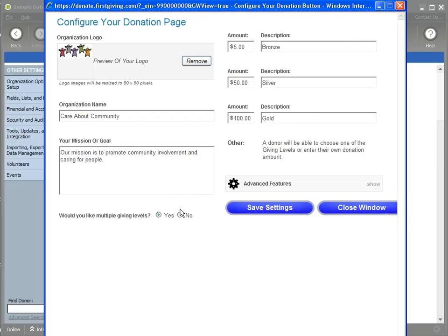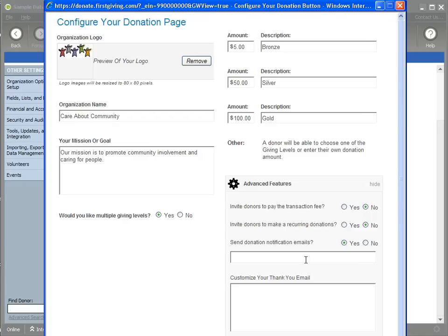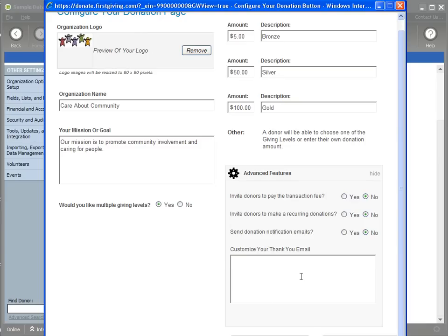I'm going to keep my levels — they allow donors to choose $5, $50, or $100, or type in another amount. There are also advanced features: you can invite the donor to pay the transaction fee, invite them to make a recurring donation — converting a single gift into a monthly or quarterly gift — send a notification email when a donation is made, and customize the thank-you email text that will be sent to the donor.